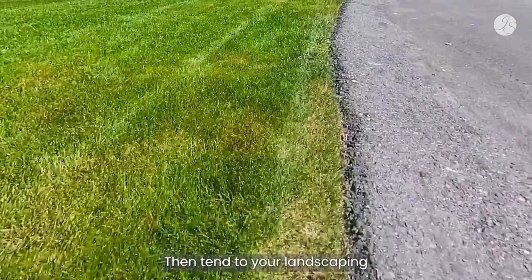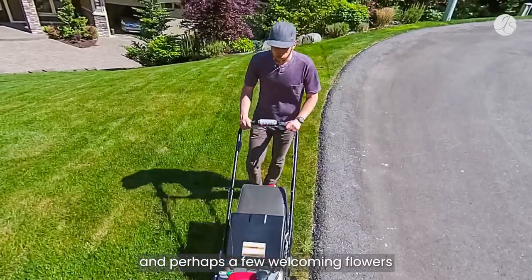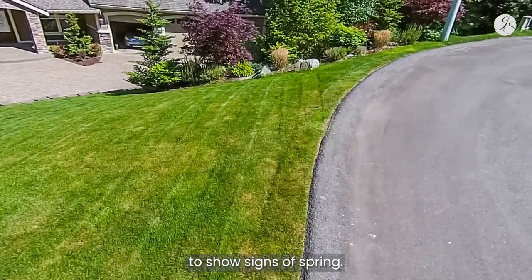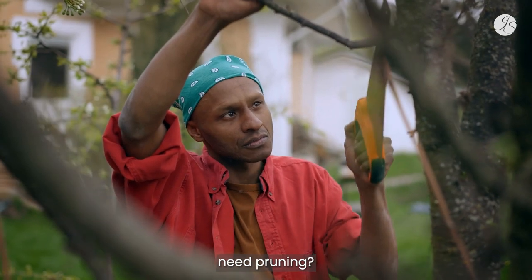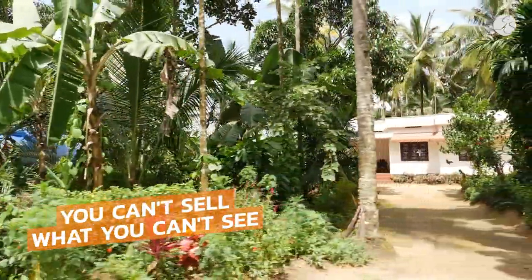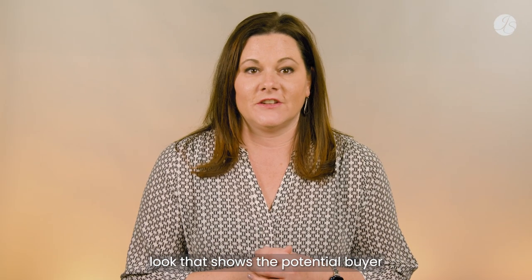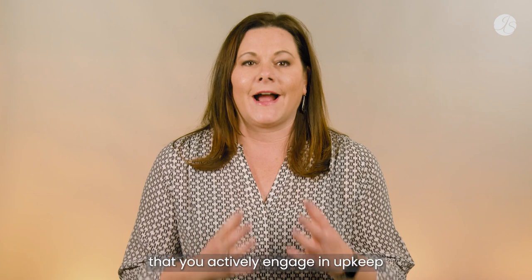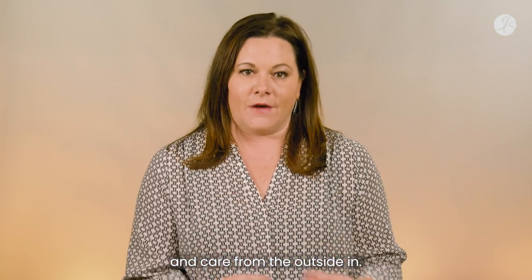Then tend to your landscaping by mowing the lawn, pulling weeds, adding new bark, and perhaps a few welcoming flowers to show signs of spring. Do overgrown trees and bushes in front of your home need pruning? I always say you can't sell what you can't see. Strive for clean lines and a freshly tended look that shows the potential buyer that you actively engage in upkeep and care from the outside in.